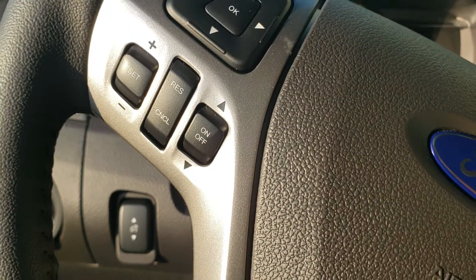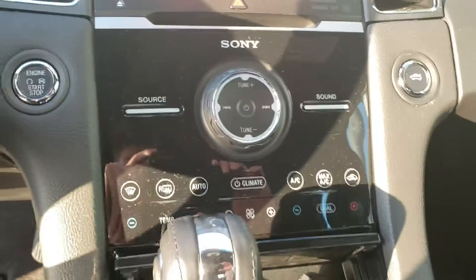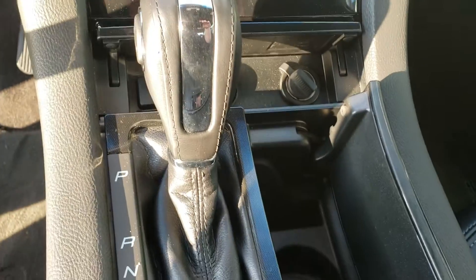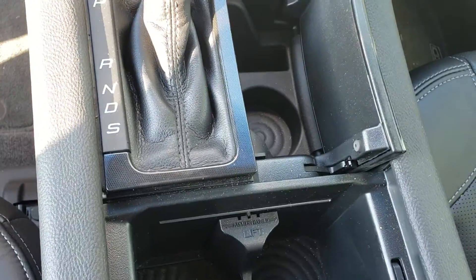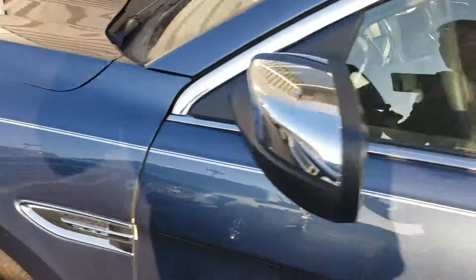Cruise control settings are here on the left side. We have push start as well, and that covers the 2018 Ford Taurus.